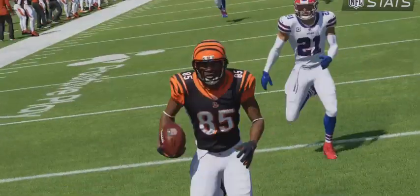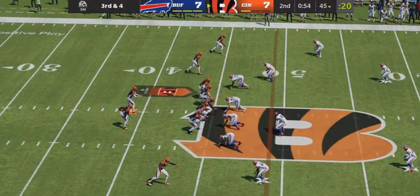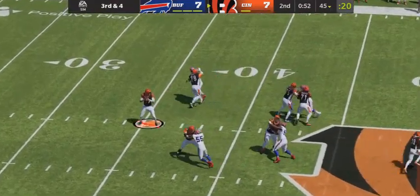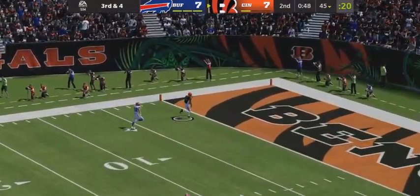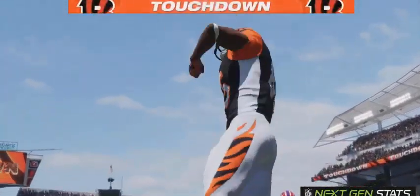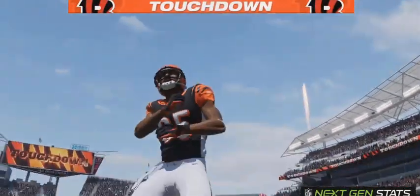Now in this league, coordinators worry so much about drawing up plays. On second down, to throw, it's Allen. He's going to lock one deep left side here. And this is caught inside the five, and all the way in for Cincinnati.